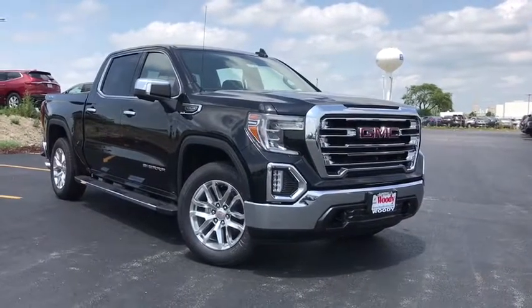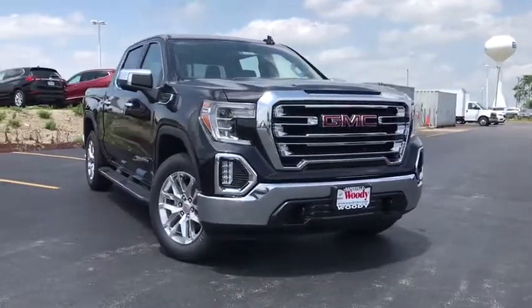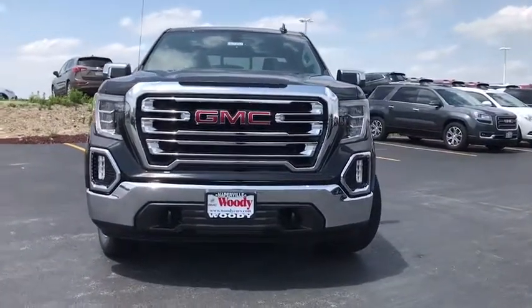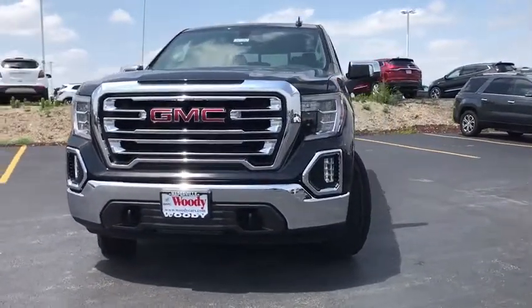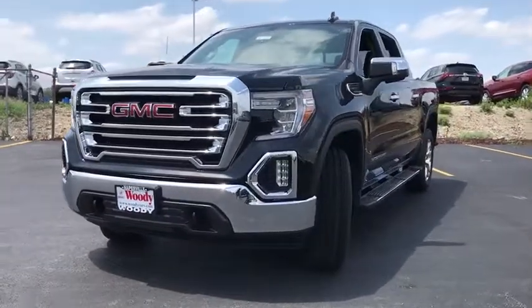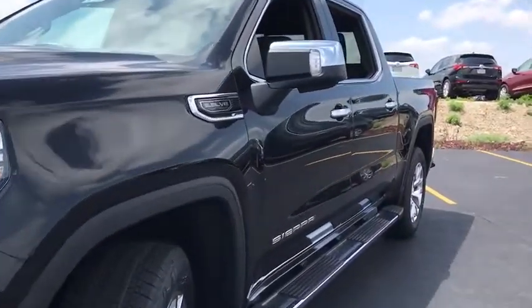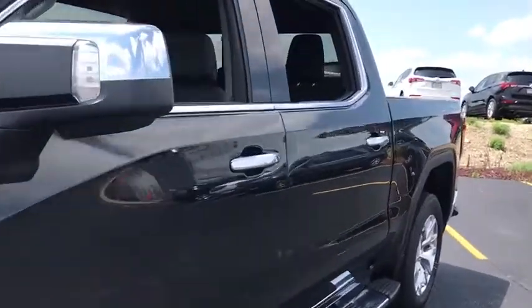We are pleased to show you the 2019 GMC Sierra 1500. The Sierra 1500 offers a 5-star frontal and side crash test rating, and a combination of mechanics and aerodynamics that give it better conventional V8 fuel economy than any competitor.